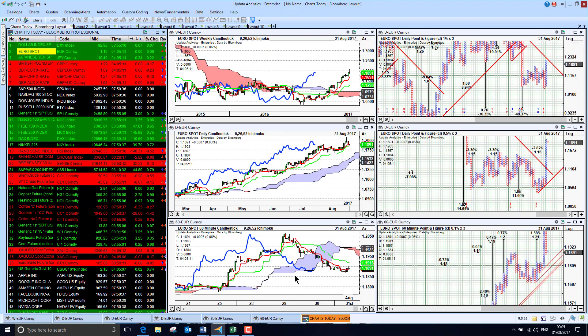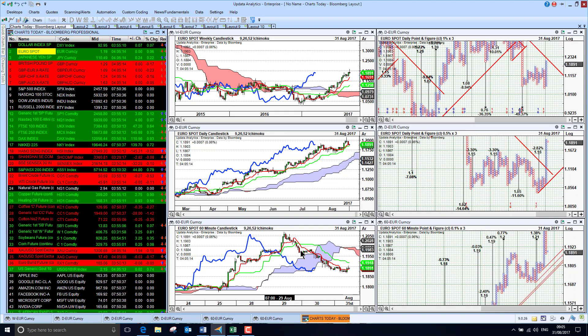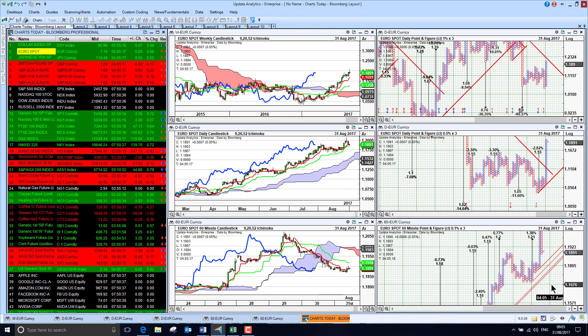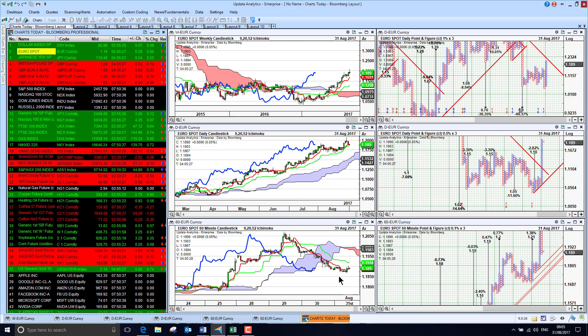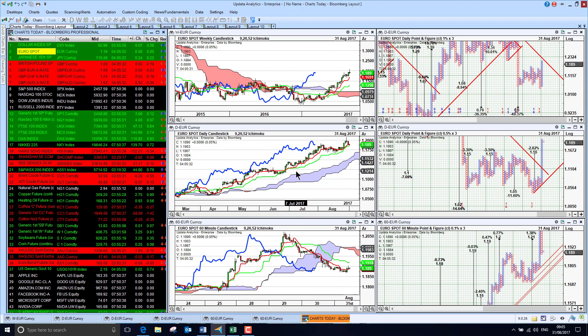The euro has fallen back from these 120 levels, and again there are no clear short-term downside targets. We will get a thrust downside target on this column when it finally stops, but for the moment there's no clear picture as to how low the euro could go. If you're trading these currencies, look at the one-minute chart and you'll see more trends and targets for the very short term.